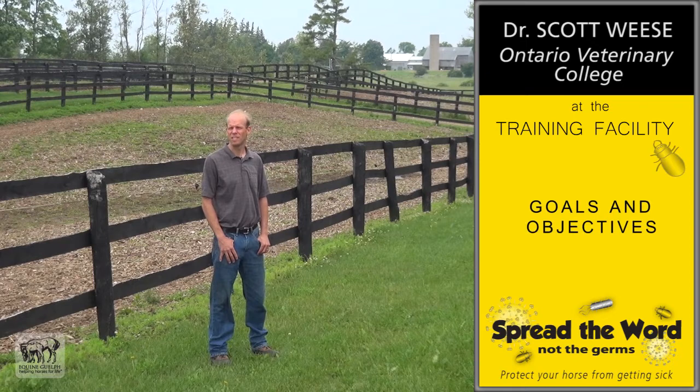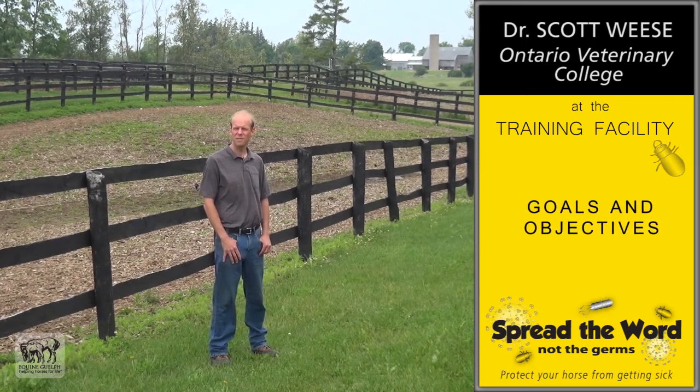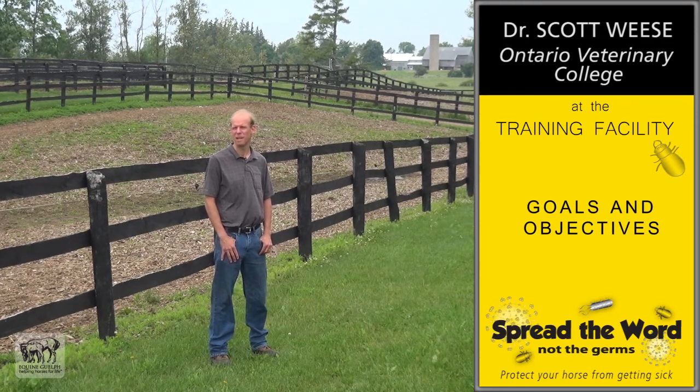I'm Scott Wiese from the Natera Veterinary College, and I deal with infectious diseases. While we do a pretty good job of treating infectious diseases, we're focusing more on preventing them, because it's much better to prevent disease and prevent the outbreak than try to manage a problem after.